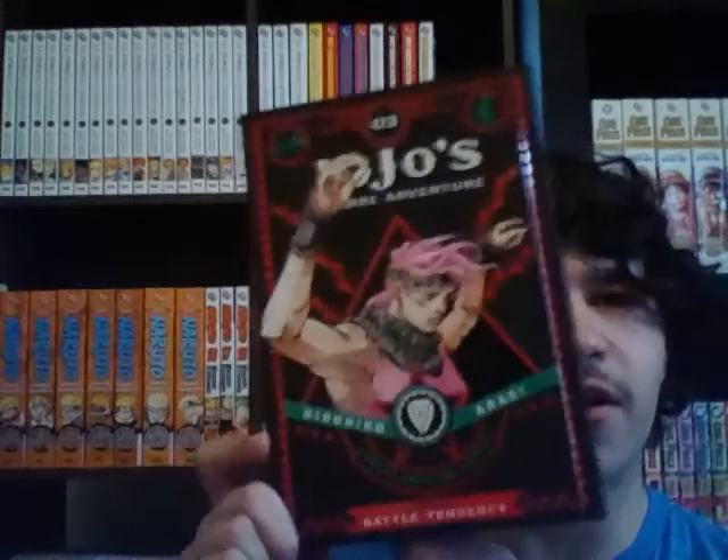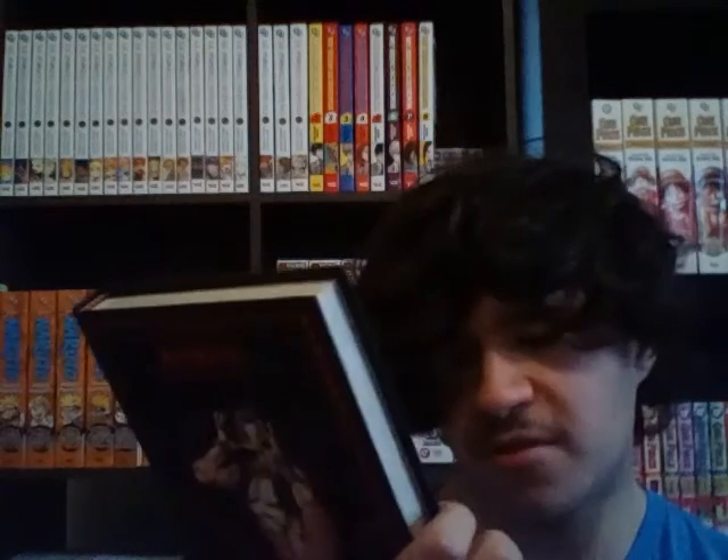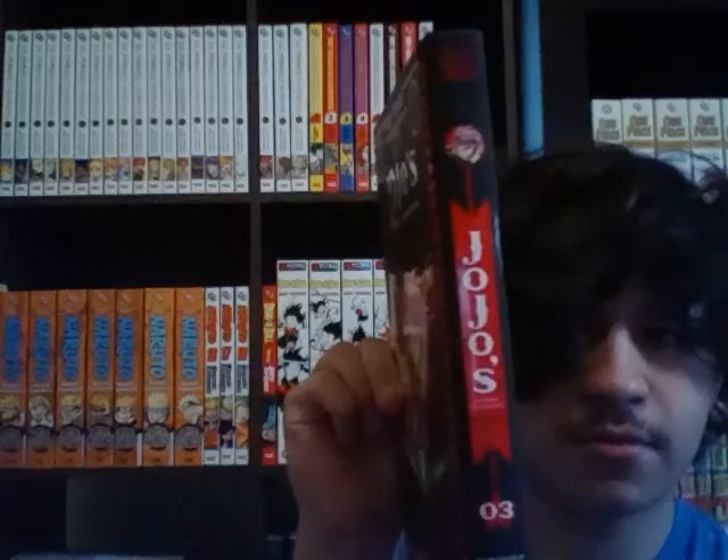Next one — we have JoJo Part 2, Volume 3. This is a double volume. Here's the front with Cesar Antonio Zeppelli, the spine, and the back with WAMU — I don't know how you say it.